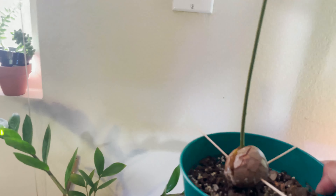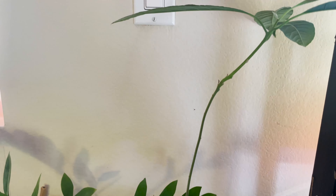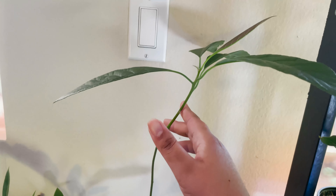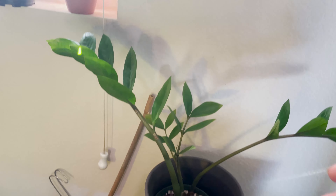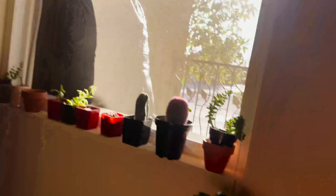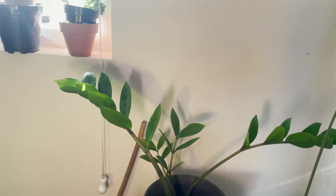Here I forget what this one even is called — it looks like an elephant ear. And this is my avocado pit — I just learned I need to cut it like halfway up the stem, but I haven't researched it at all, so I need to do some research before I do that. It makes sense though because it's growing kind of wonky. Then I have my ZZ plant here — I had him up where he was doing crazy splits, so I moved him down here and he's already straightening up, so I'm really happy about that.